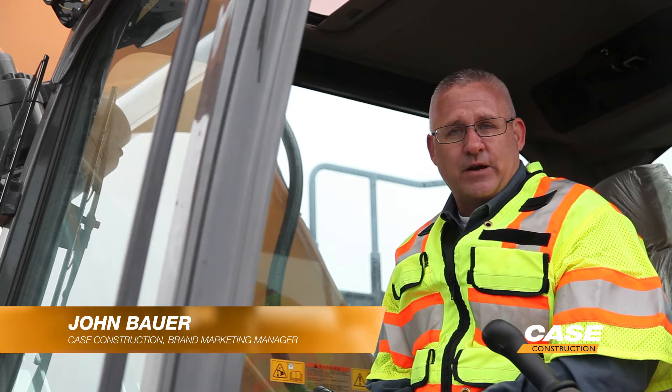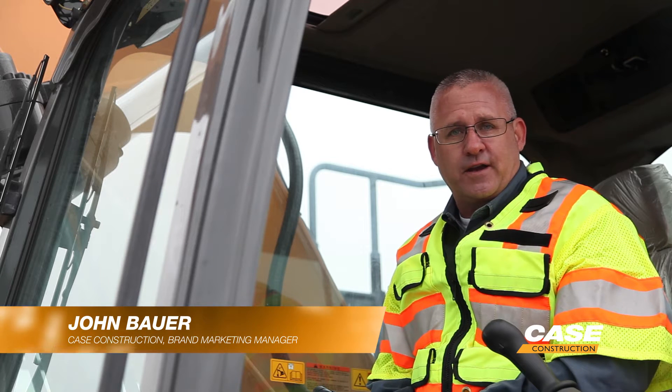Hi, I'm John Bauer, Brand Marketing Manager for Excavators for Case Construction Equipment. In this episode of Tech Talk, we're going to talk about the Case Intelligent Hydraulic System.